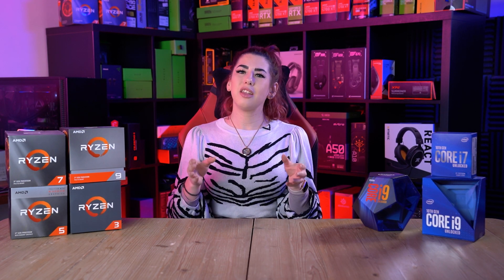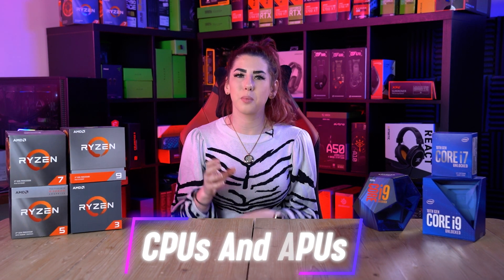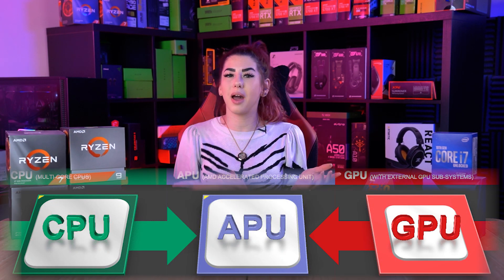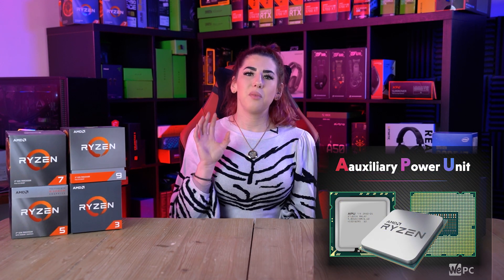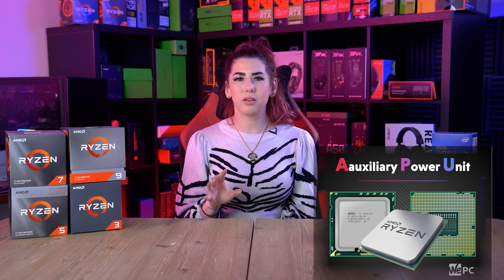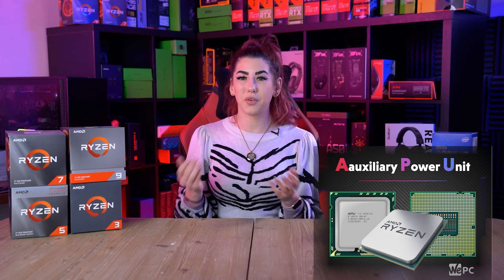Moving on — the Ryzen series as an entirety is not completely made up of CPUs. There are a few APUs in there as well. An APU is a processor that features a CPU and a GPU on the same die; in other words, APUs come with integrated graphics. With recent advancements in APU technology, the integrated graphics can be used for some true gaming, capable of reaching perfectly playable frame rates, though you may have to lower the resolution in some games to get there.